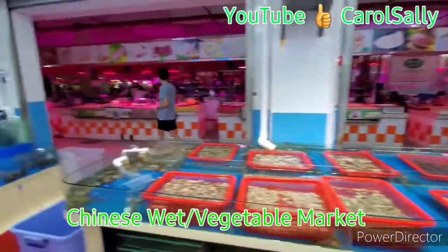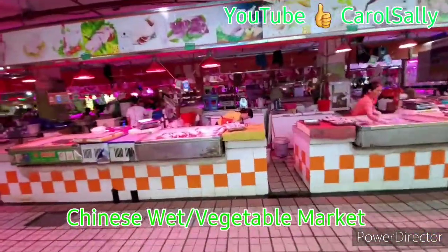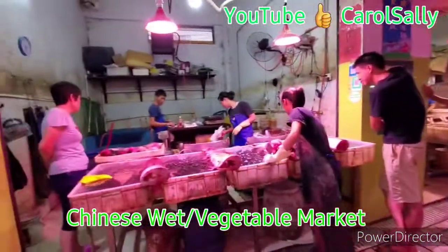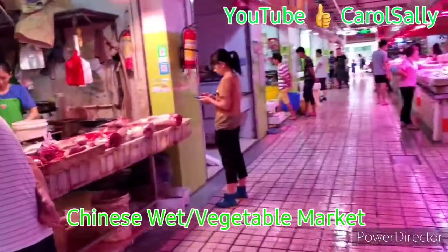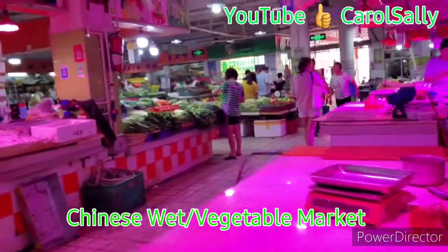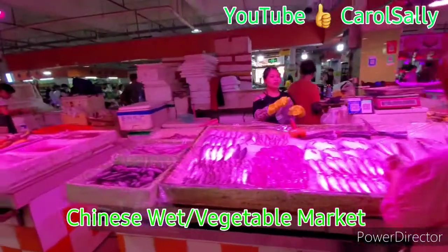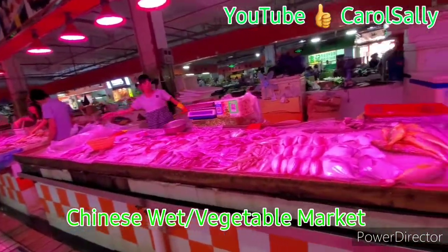Yes, we go outside. So it's a very big market, a very big one. So we got fish here — some more fish. Now we got fish. All these are fish.